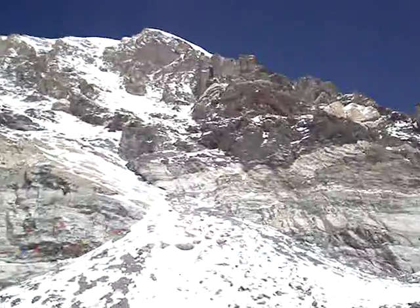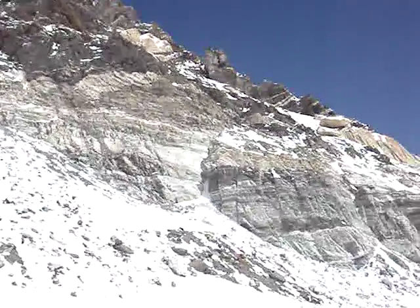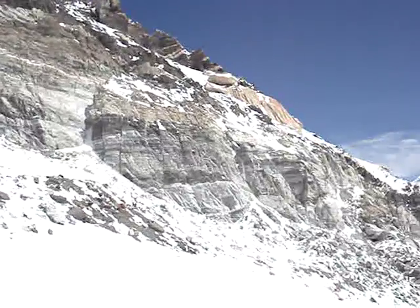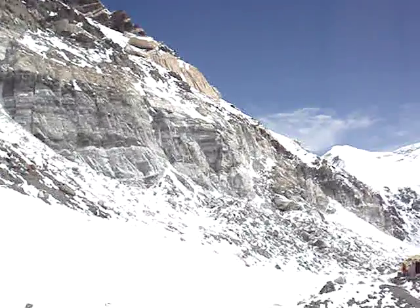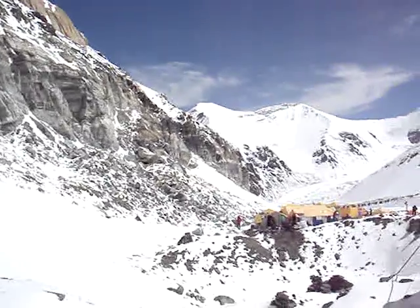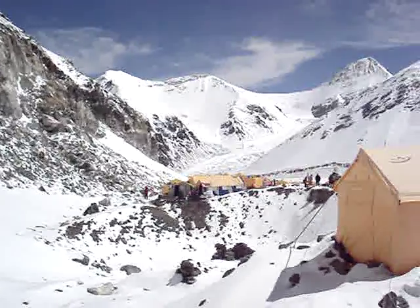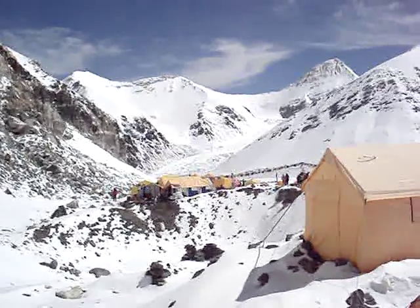So panning around — it's a full 360 here. And then looking back down the valley, so 21,000 feet here. Tomorrow we will descend about 12 miles and 4,000 feet, and then at the Chinese base camp tomorrow, the air should feel pretty good. Thank you!